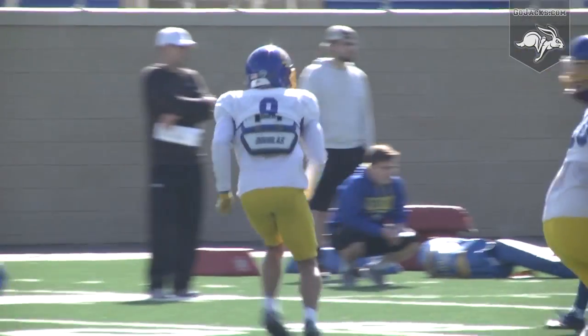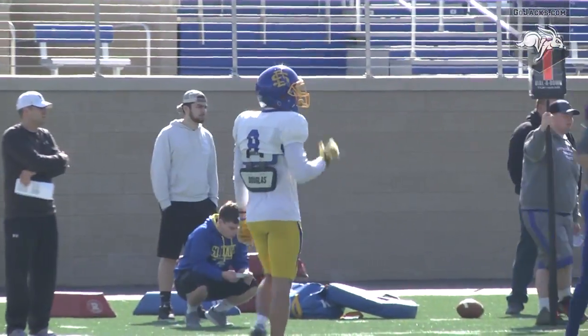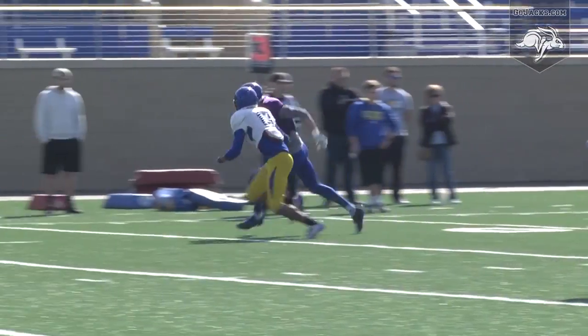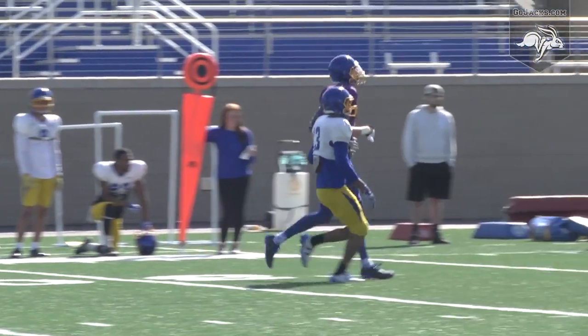Last season there was a lot of unknown at the position. SDSU had just graduated a pair of tough veterans at corner, Jerion Butler and Jimmy Forsythe. So last year, other than Jordan Brown, reps in the yellow and blue were hard to come by.